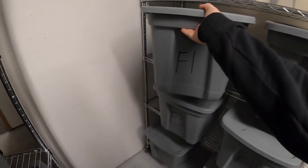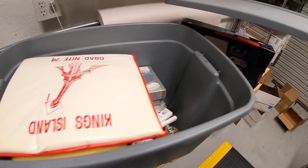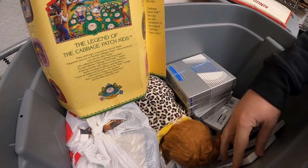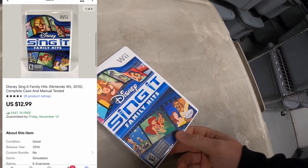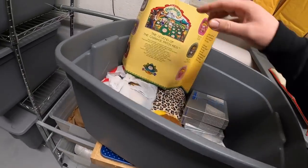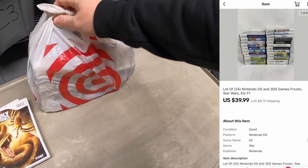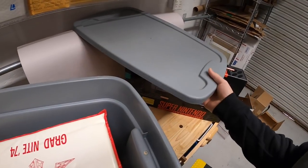Next thing I'm pulling is F1 — I'm feeling like more than one thing sold, so I'll pull the whole bin. I sold Disney Sing It for Wii — I have a dollar into that — sold for $12.99 free shipping. I sold another Wii game, Deadly Creatures, for $10.99 free shipping. And I sold a big lot of Nintendo DS games — there's a total of 24 — and they sold for $39.99 plus shipping. That is it for F1.